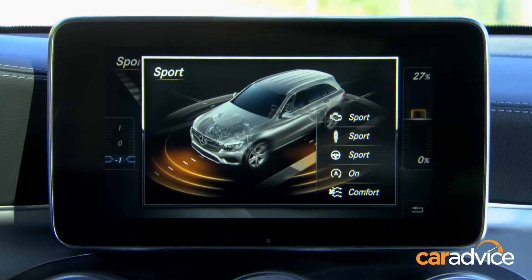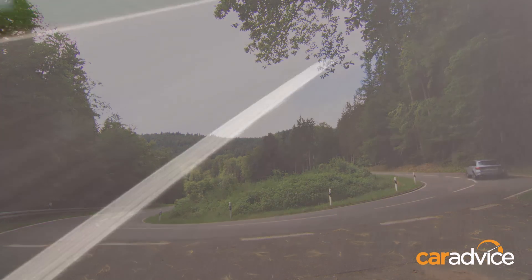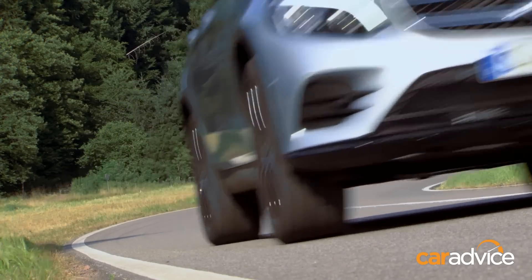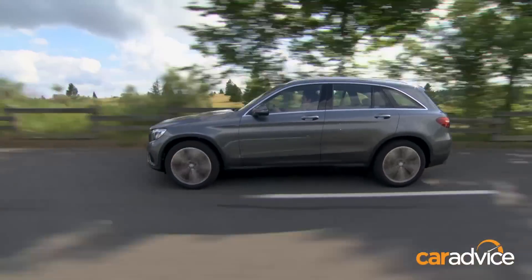Set the mode to Sport or Sport Plus and the GLC sits flat in mid-corner and the throttle response gets sharper. The pick of the engines is the smooth and refined petrol, though Mercedes reckons the entry-level 400Nm 220D will be the top seller. It's a refined and frugal engine, and not noticeably slower than the 500Nm 250D range-topper.